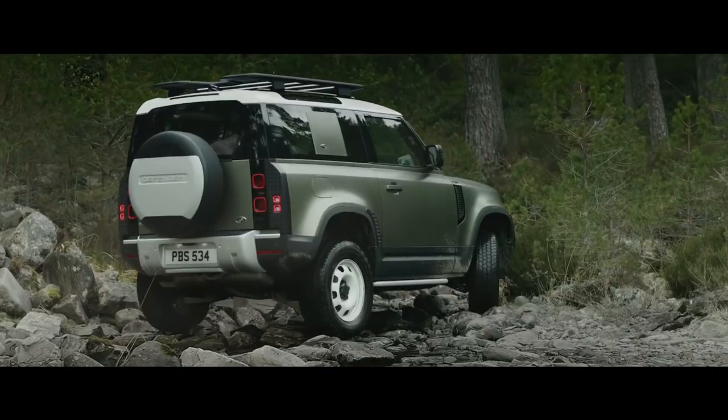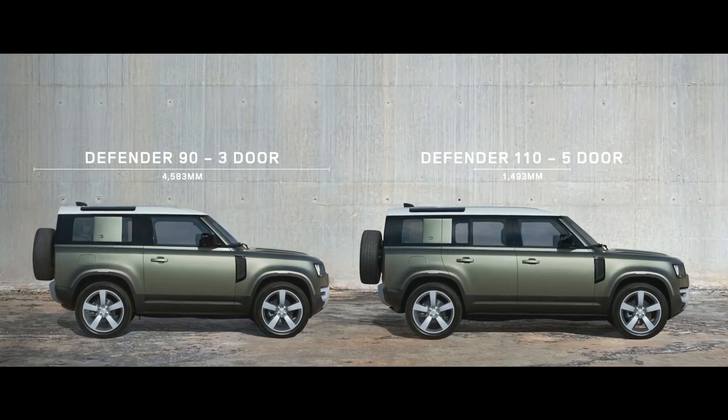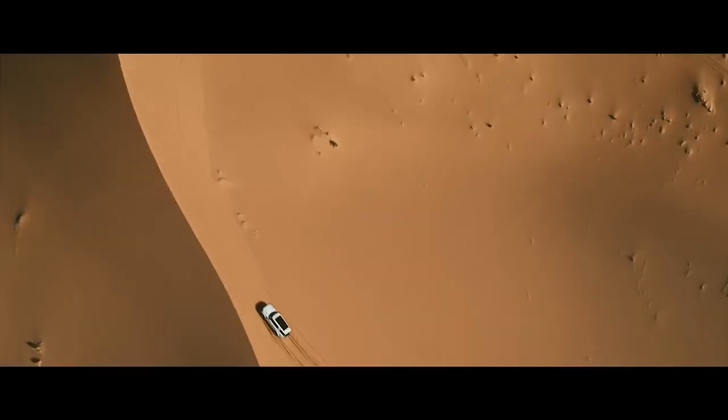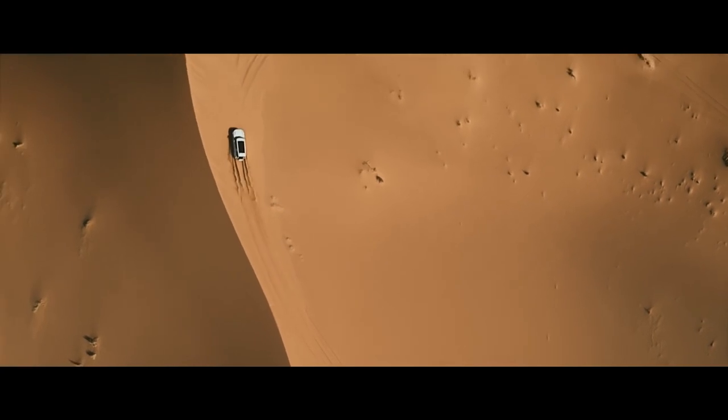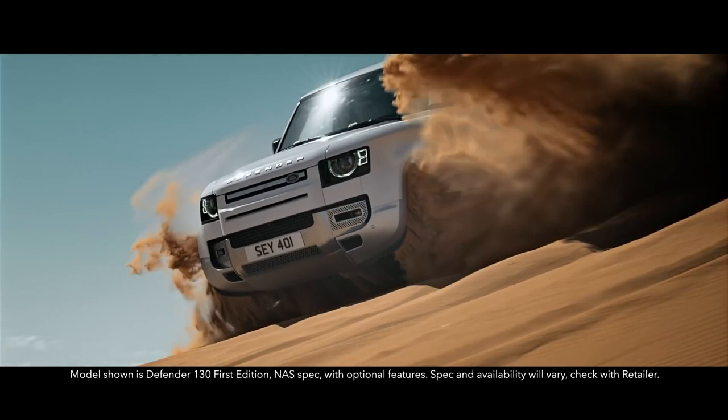With three distinct body designs to choose from — 90, 110, and now, adventure is available on an even grander scale. Introducing the new Defender 130.